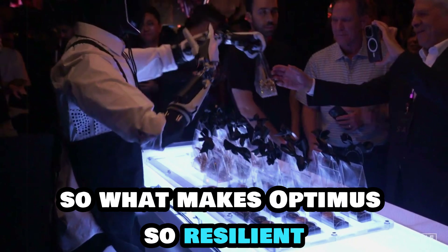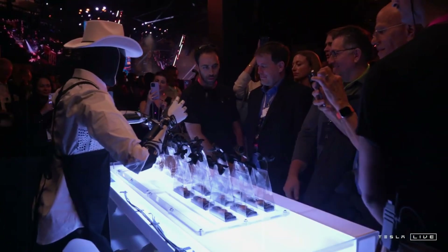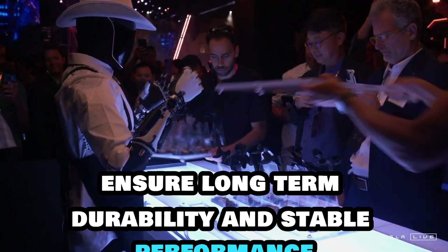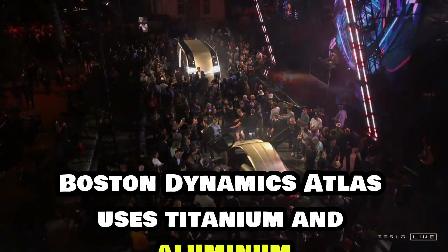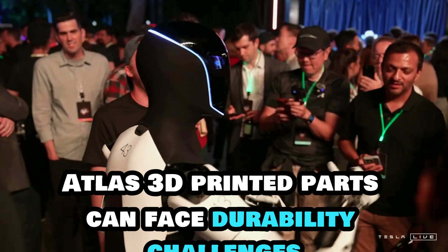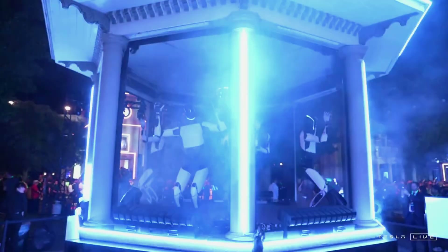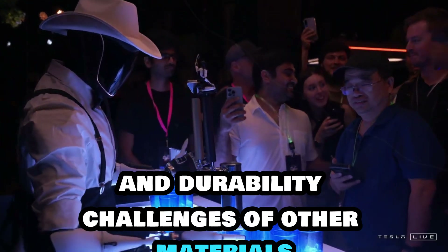What makes Optimus so resilient? It starts with Tesla's careful selection of premium materials optimized for its design. The outer shell is made from 7075 aluminum alloy, known for its impressive strength-to-weight ratio, while composite plastics resistant to fatigue ensure long-term durability and stable performance. In contrast, Boston Dynamics Atlas uses titanium and aluminum, but the added weight of titanium reduces its agility and speed. Furthermore, Atlas' 3D-printed parts can face durability challenges, limiting their load-bearing capabilities. Optimus blends aluminum alloys with composite plastics, achieving a balanced combination of strength, lightness, and flexibility, surpassing the weight and durability challenges of other materials.